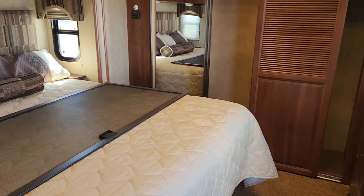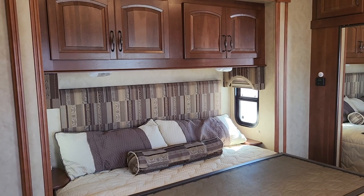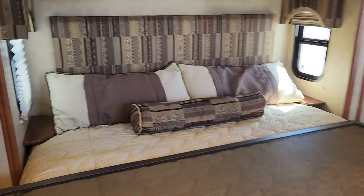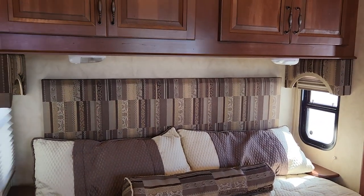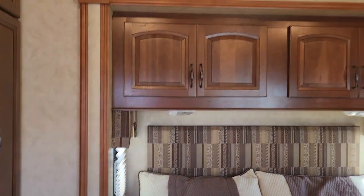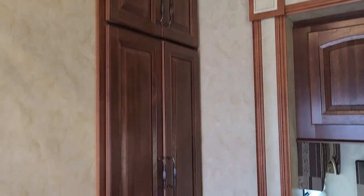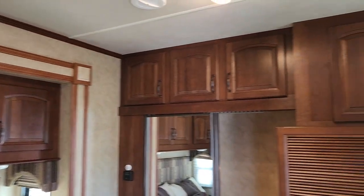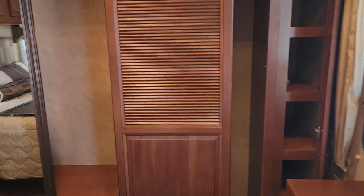As we enter the bedroom, the storage theme continues — you have an absolute ton of it. If you're thinking of staying six months of the year on site, it certainly has the storage to support that. There's a king bed with little shelves on either side and a window on each side for fresh air right at the head of the bed. Great deep upper cabinets continue through to the bathroom area, and there's a full eight-foot bank of storage across.